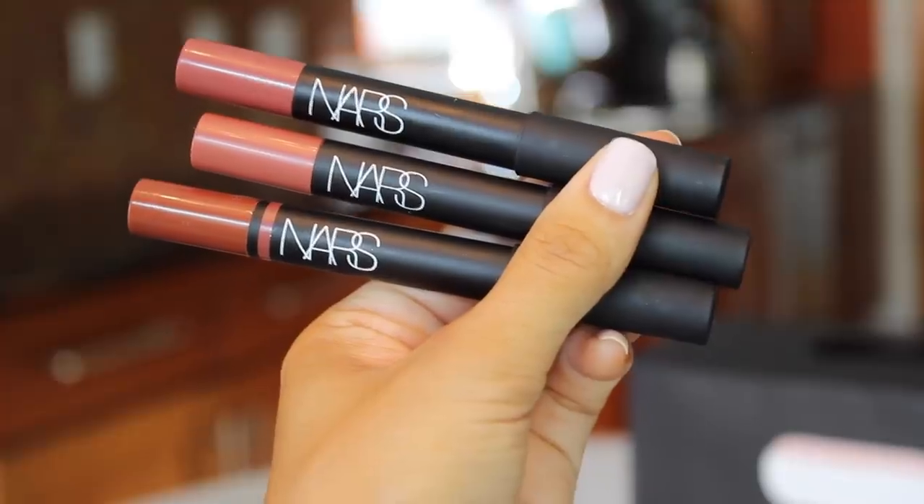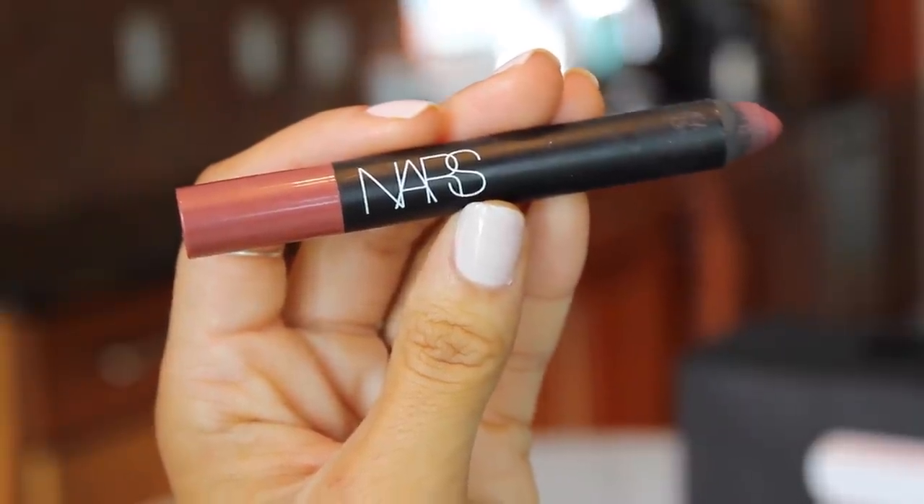Then I have three NARS lip pencils. I originally really wanted the shade Bettina because a girl I love on Instagram is always wearing it, but I forgot the name and didn't end up getting it — I will go back for it. I got three shades: Bahama, which is a Velvet Matte Lip Pencil; Het Lu, which is a Satin Lip Pencil that I think will be beautiful for that brown monochromatic look I'm lusting over this fall; and then Valkyrie, also a really beautiful Velvet Matte Lip Pencil.